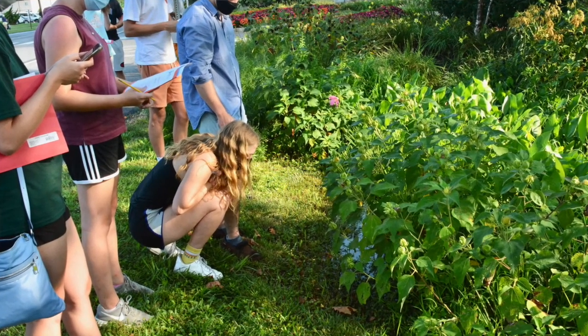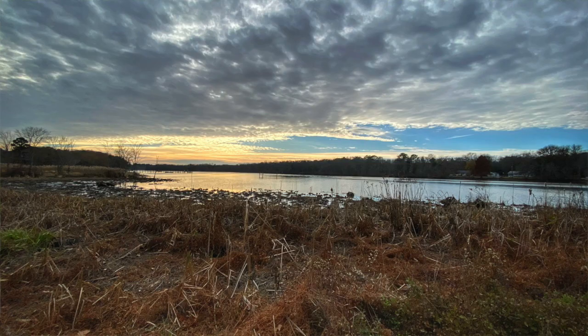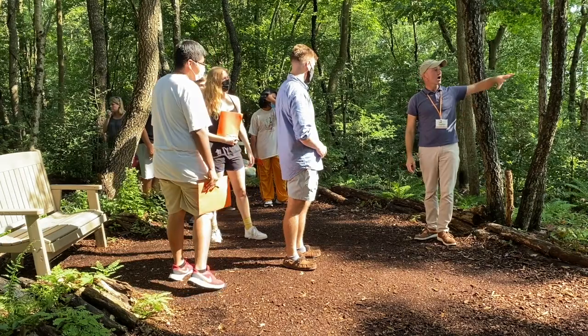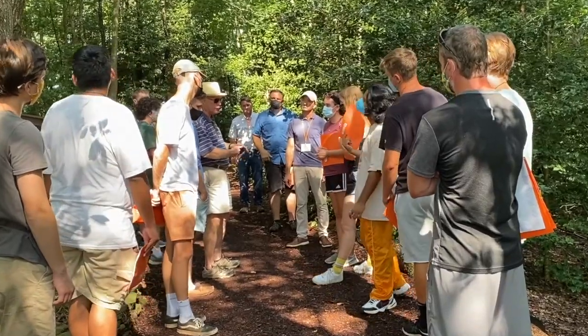We'll continue the day exploring the coastal plain, spending some time in the ocean, engaging with landscape architects and professionals from the region.